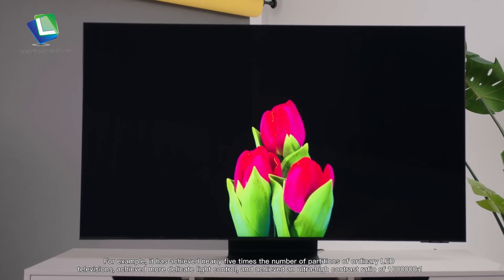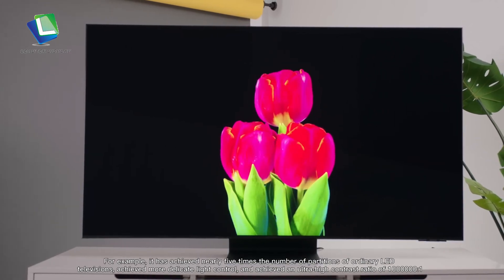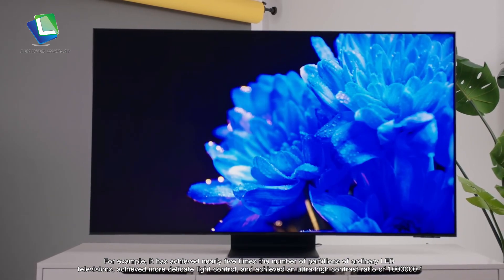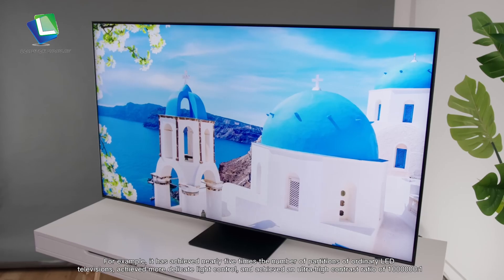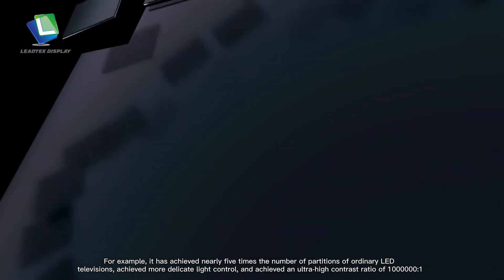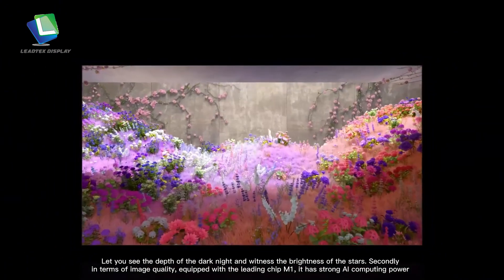For example, it has achieved nearly five times the number of partitions of ordinary LED televisions, achieving more delicate light control, and an ultra-high contrast ratio of 1,000,000 to 1. This lets you see the depth of the dark night and witness the brightness of the stars.